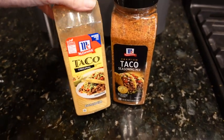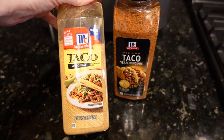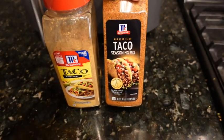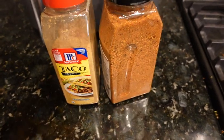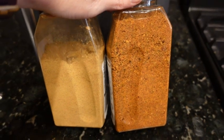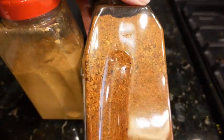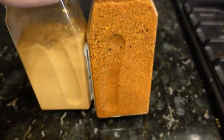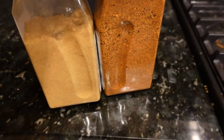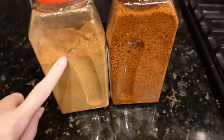So this is the original McCormick's taco seasoning versus the premium one. It is quite a bit different in coloring — it looks like it has some thicker seasonings in there. We're going to give it a try and see if it tastes any different than the original.